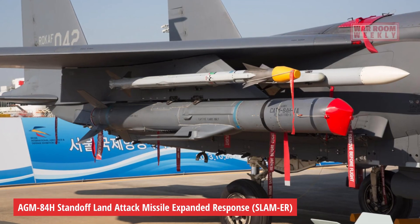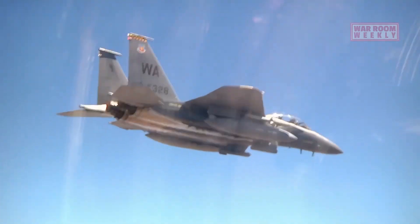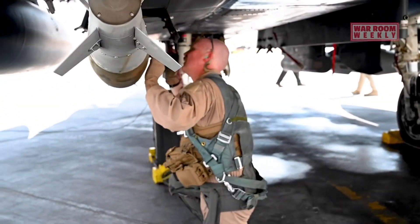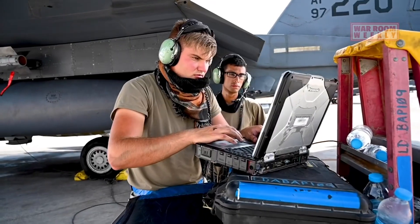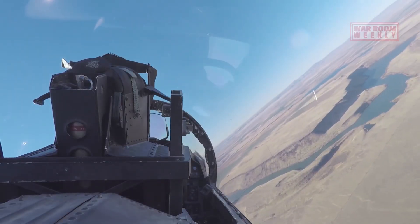AGM-84H Standoff Land Attack Missile Expanded Response, or SLAM-ER. The SLAM-ER is a precision-guided missile that can engage both moving and stationary targets from extended ranges. It features autonomous target recognition and can strike high-value targets with remarkable accuracy.